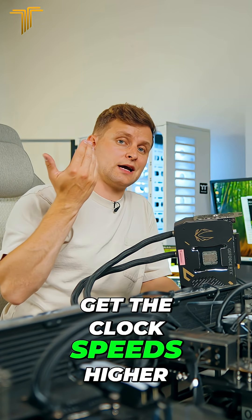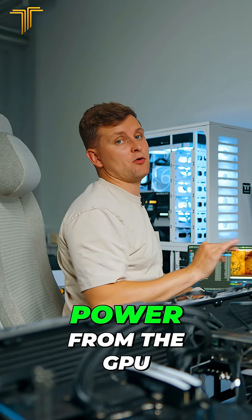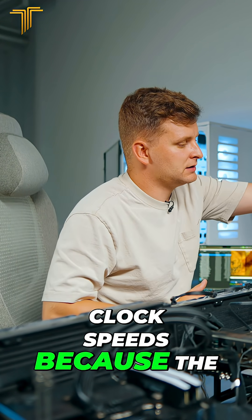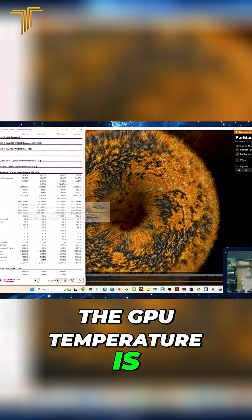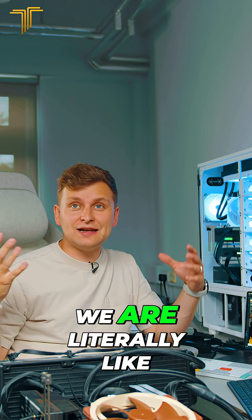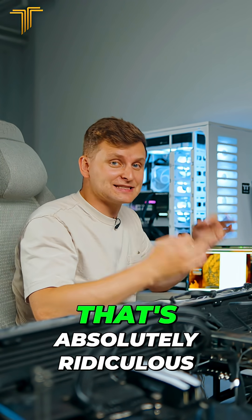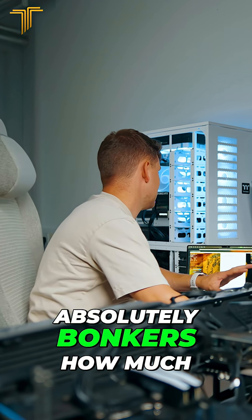Better cooling on a graphics card usually means a faster graphics card, which means we can get the clock speeds higher. In terms of the same power — we're pushing the same power from the GPU but getting higher clock speeds because the GPU is cooler. The GPU temperature is 59 degrees versus 84-85 degrees — we are literally 25 degrees lower. That's absolutely ridiculous.